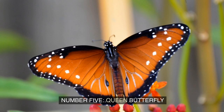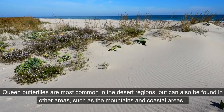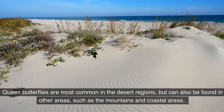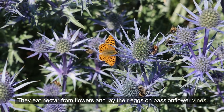Number 5: Queen Butterfly. The Queen Butterfly is similar in appearance to the monarch butterfly, but it is larger and has a more reddish-brown color. Queen butterflies are most common in the desert regions, but can also be found in other areas such as the mountains and coastal areas. They eat nectar from flowers and lay their eggs on passionflower vines.